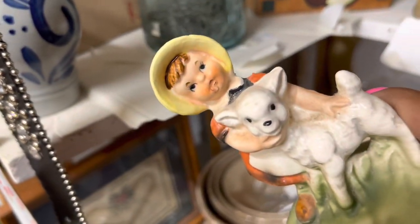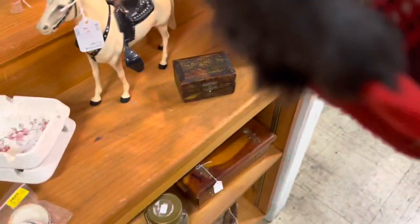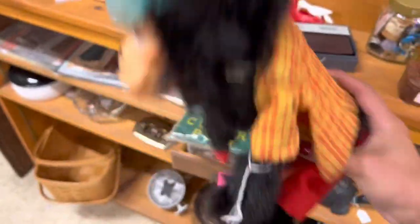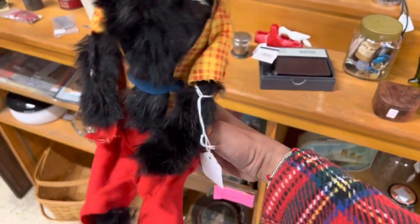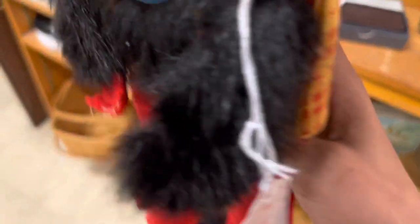Looks broken though. Oh, how unique is he — I normally see him and they're a lot smaller. He's definitely got a couple condition issues but he's only six dollars. I kind of feel like someone needs to give this monkey a home. He's got a Sherlock Holmes vibe going and he's jointed, which is definitely different. I'm going to go ahead and take this.